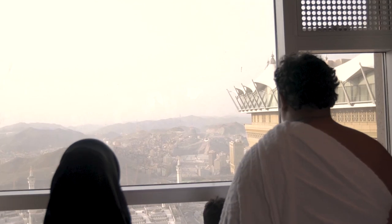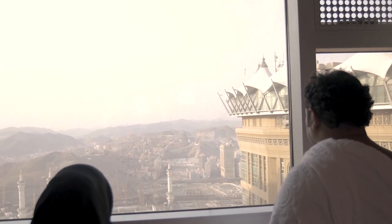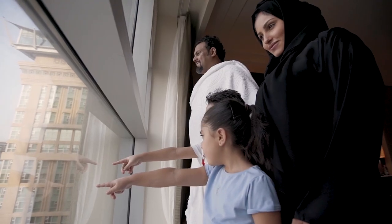The hotel's guest rooms and suites are elegantly appointed and have a panoramic view of the Kaaba.